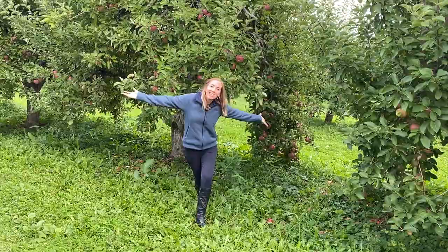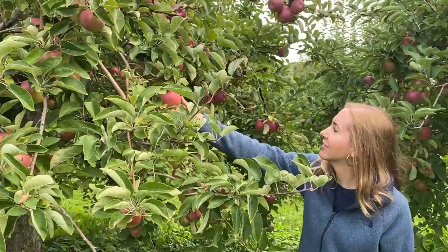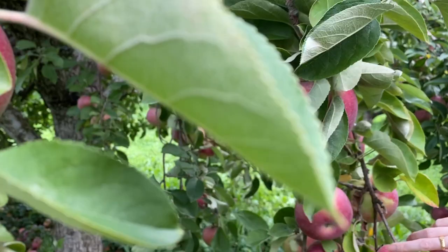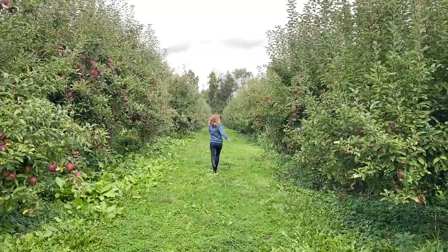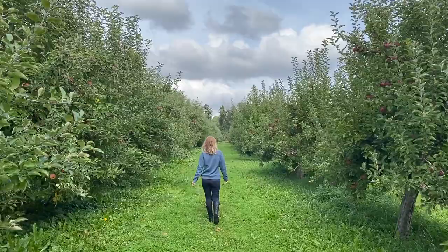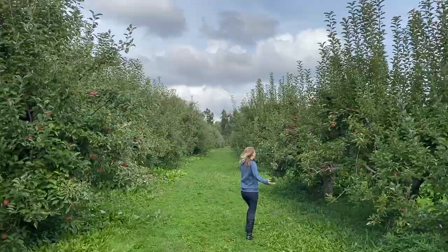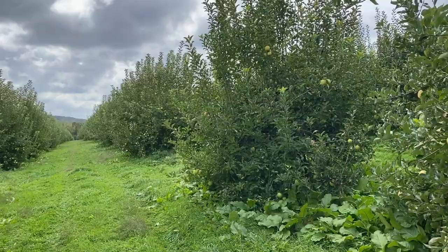It's apple picking season! Just so you know how the farm works: before you enter the area where the apple trees are, they will sell you a bag. You only pay the price for the bag, but you can pick as many apples as you can and fill it up. Many friends, couples and families come here every year and make it a friends or family tradition.